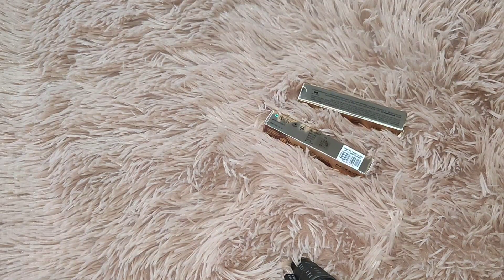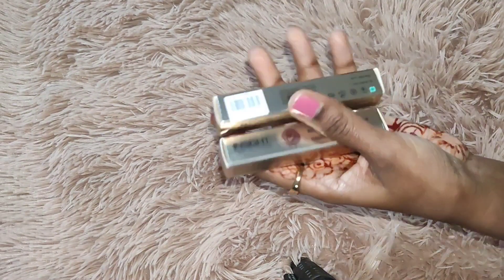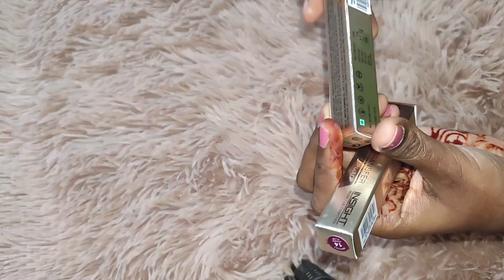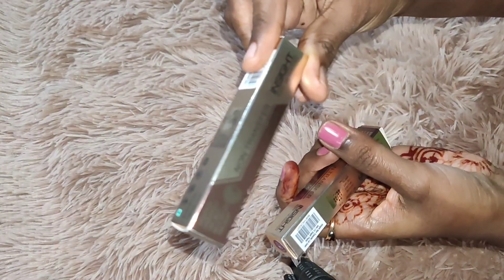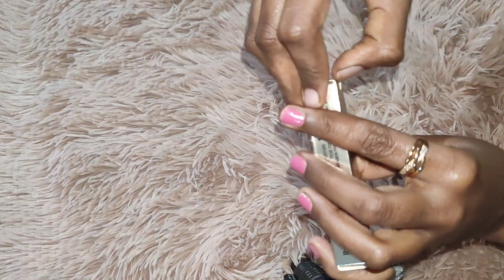Hi guys, welcome back to another vlog. Today's video is about budget-friendly lipsticks. The cost is below 100 rupees — exactly 89 rupees or 99 rupees. I'm going to talk about this brand and show you what's inside.